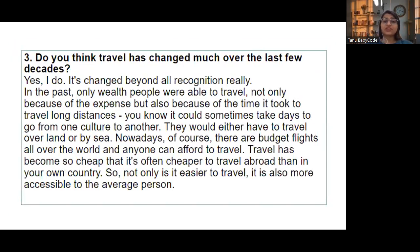'Do you think travel has changed much over the last few decades?' — Yes, it's changed beyond all recognition. In the past, only wealthy people were able to travel, not only because of the expense but also because of the time it took to travel long distances — it could sometimes take days to go from one culture to another, traveling over land or by sea. Nowadays there are budget flights all over the world and anyone can afford to travel. Travel has become so cheap that it's often cheaper to travel abroad than in your own country, making it more accessible to the average person.